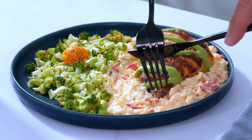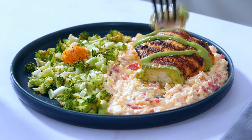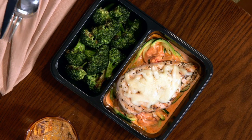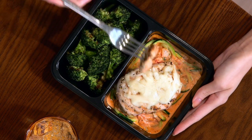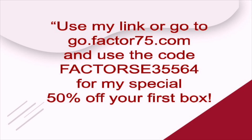Factor meals arrive pre-prepared and ready to eat in two minutes or less — even faster than ordering in. Grab a prepared smoothie or keto shake for a quick snack, or heat and eat a chef-quality meal in just two minutes with no prep or clean up necessary, so you can stay focused on what you love to do.